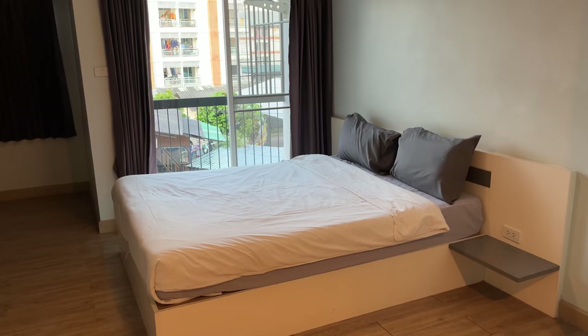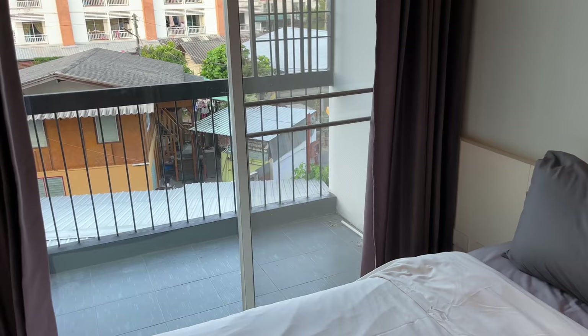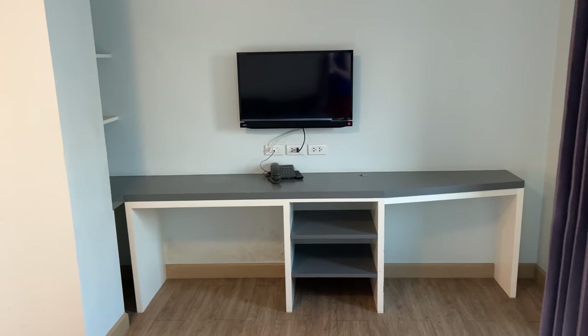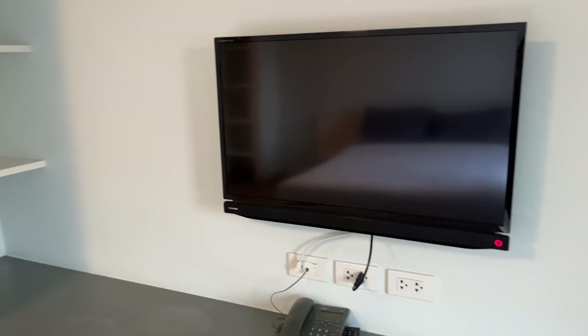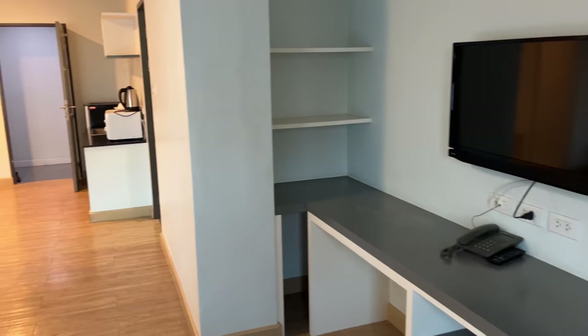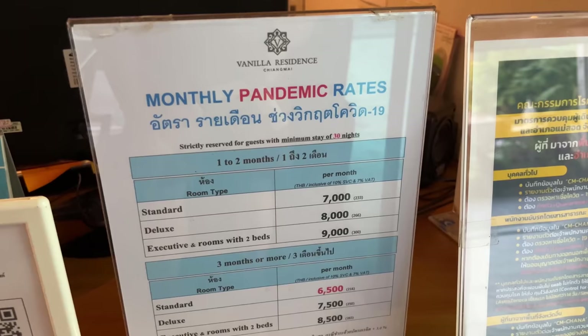I don't think you're really losing anything in this room at all — from checking out all the rooms I would say this is the best value. We've got the same bed, and this one is actually right next to the balcony. From the bed you've got the same entertainment setup with the same TV and some more storage space in the corner. This room is definitely not 'standard' at all — it's pretty awesome. I think all the rooms here are about 30 square meters.